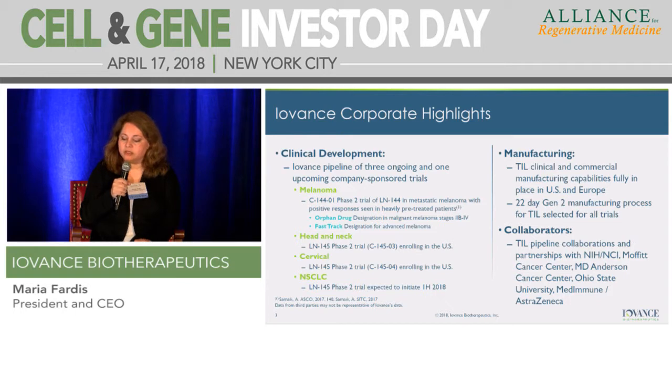We have a number of collaborations for TIL, both academic and industry. Academic collaborations have been used for combination trials, specifically in metastatic melanoma with approved agents, as well as moving the product into earlier line. We also use academic collaborations to investigate TIL in various new indications, such as our collaboration with MD Anderson. We have a collaboration with Ohio State University and MedImmune AstraZeneca, where we are looking at non-small cell lung cancer in combination with durvalumab, as well as TIL as a single therapy.